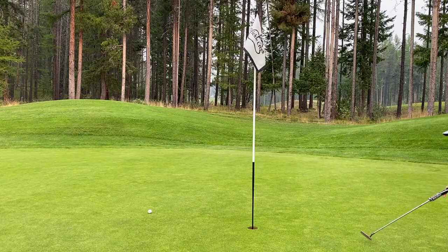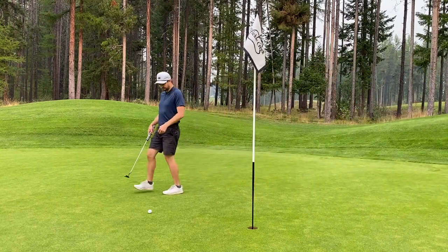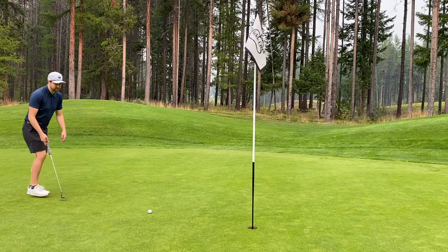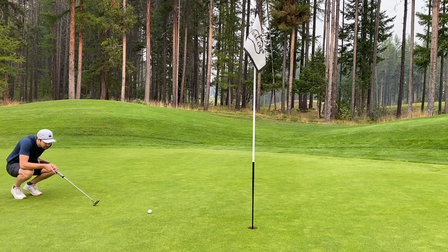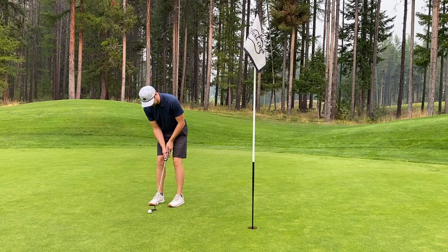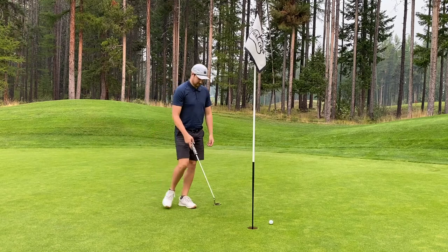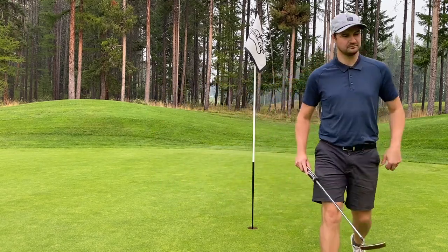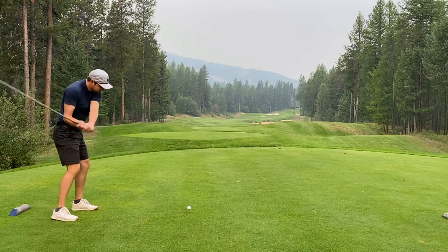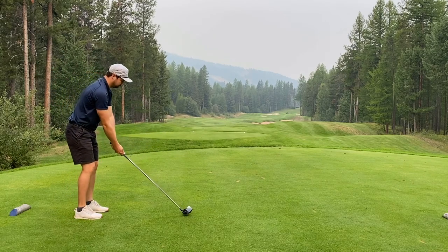If you want to make birdies, you must get it to the hole — that's the tip of the day. If it's not going to get to the hole, it's not going to go in. I take a lot of time looking back at this footage — I take a lot of time over these two or three footers, and that's the reason why I usually miss. Three-putt bogey. Definitely a little dejected after that one.